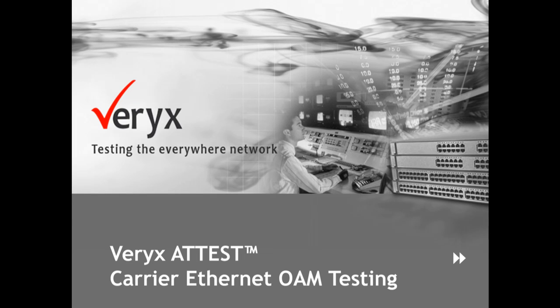Hello and welcome to this presentation of Verix Addis Carrier Ethernet OAM Test Solutions from Verix Technologies. Verix Technologies provides innovative verification and measurement solutions for the global communications industry.